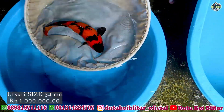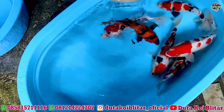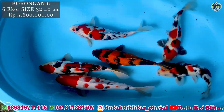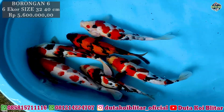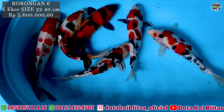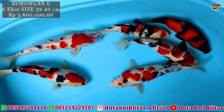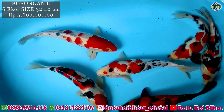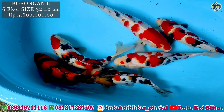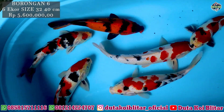Kita lanjut ke borongannya, ternyata juga ada borongannya bosku. Ini dia borongannya. Kalau jadi usuri kan lebih cantik bosku. Jumlahnya ada 6 ekor. Borongan 6 ekor, harganya 5,6 juta. 5 juta 600. Langsung aja, di screenshot harga lebih murah. Borongan sama bijian beda ya harganya.